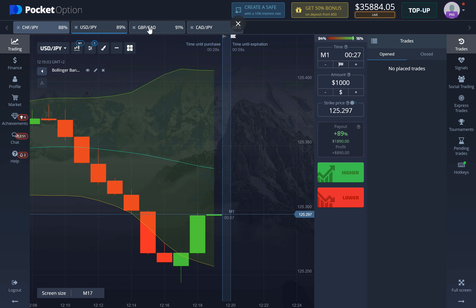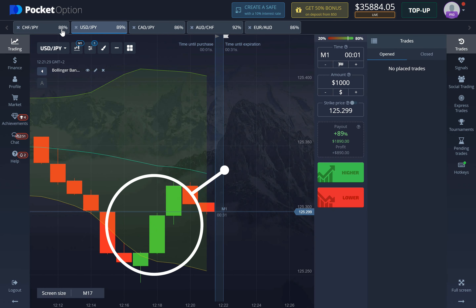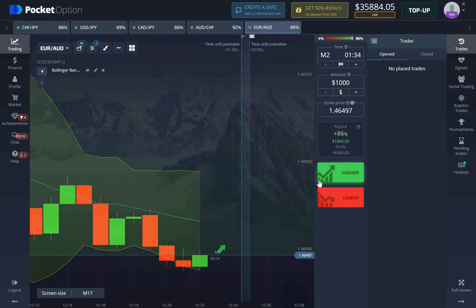Five seconds left on the clock and it seems like we're definitely going to secure another $880. Boom, very simple. I also wanted to show you that our previous entry would have resulted in a win even if you took a two-minute long position as well, so it didn't really make any difference whether you took one minute or two minutes in that situation.